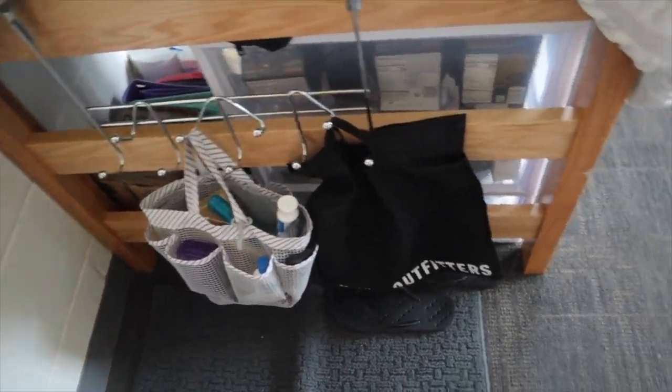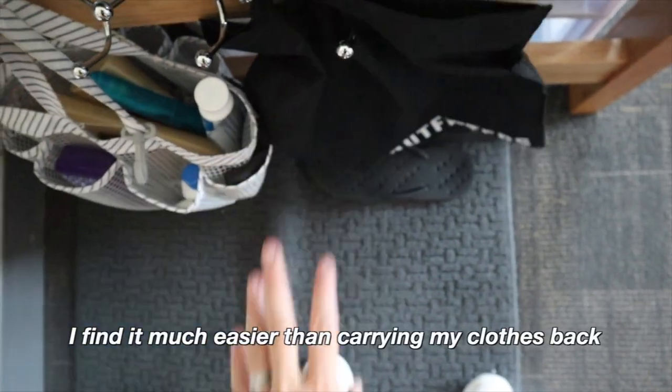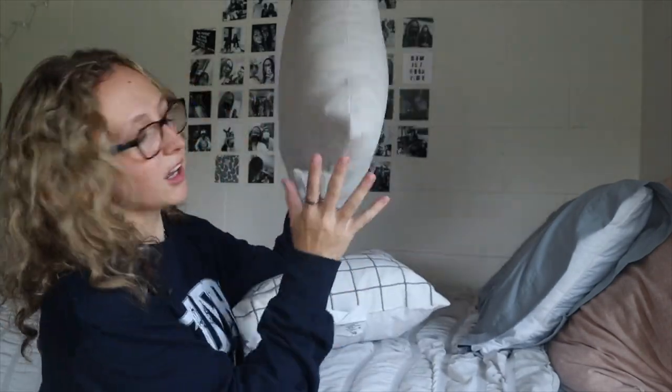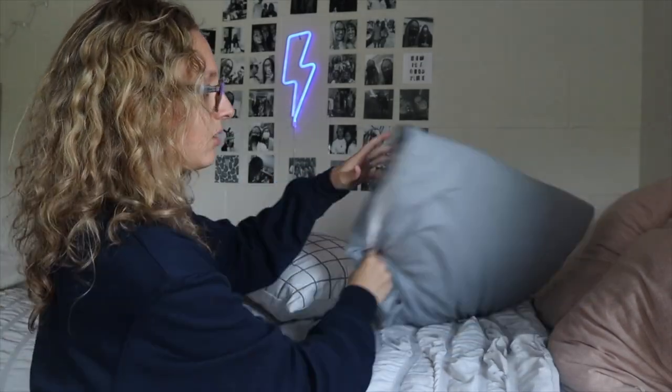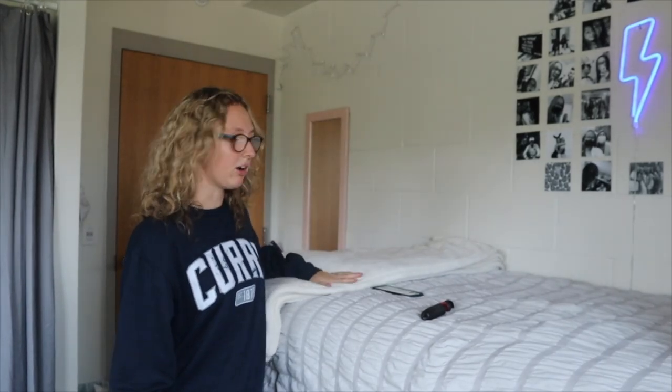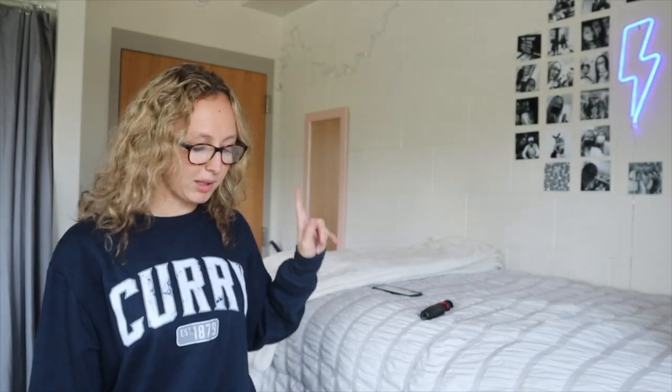I keep my shower stuff here — my shower caddy and my bag to put my clothes in when I go take a shower. This side is my bed, the other side is Kate's bed, but I have the door side. I printed out these pictures. This light is from Amazon — it's a neon light, it was like nine dollars. My pillows are all from Target. The pillow itself is from Bed Bath and Beyond, but the sheets are from Target, along with the bedding.